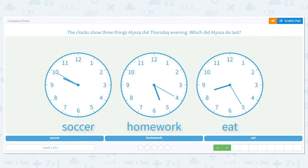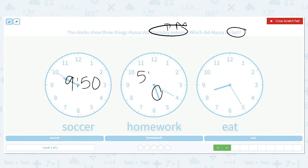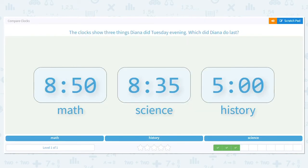Let's look at these clocks. Alyssa has three things she did Thursday evening — what did she do last? Again, evening means p.m. Soccer was at 9:50, homework was at 5:20, and eating was at 8:25, and they're all p.m. Which one is latest? Looking at the hours, 9:50 is the latest, so soccer was last.